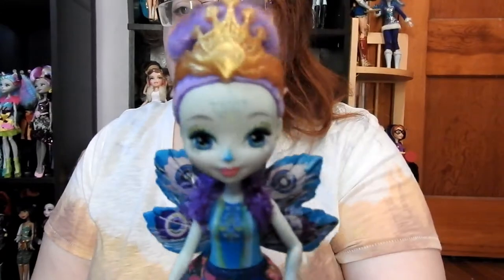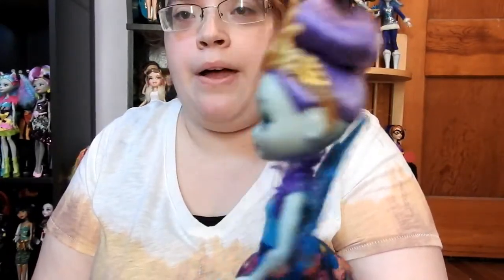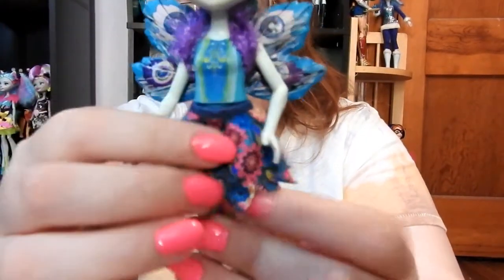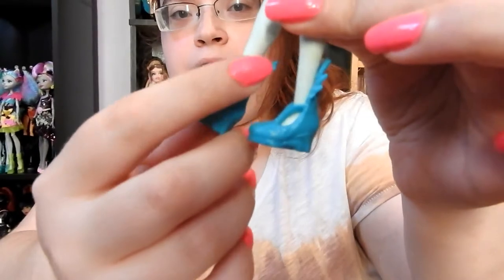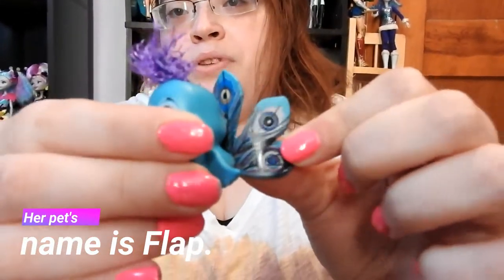Here is Petter Peacock. She has a gold crown, blue eyes, purple hair in a bun. Her outfit includes her wings and a really pretty skirt with different flowers on it. Her shoes are blue with sprawled-out feathers in the back. Her pet has purple hair and really pretty wings.